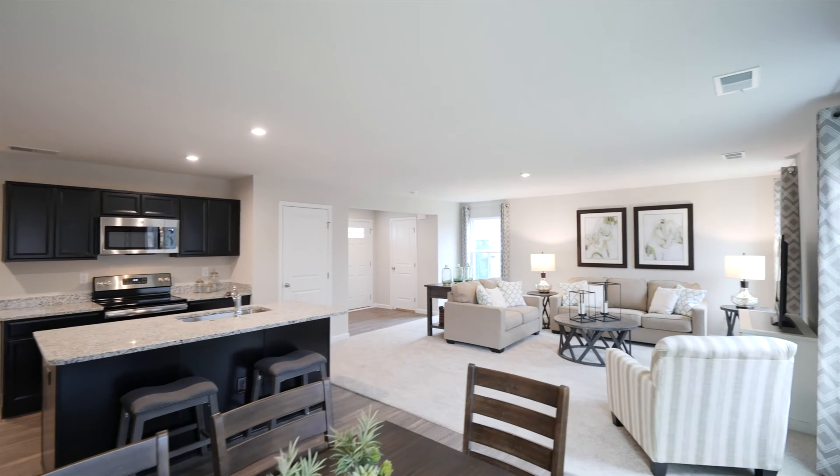Look at your new kitchen with this wide open layout. All of your appliances, even the washer and dryer, come included in the base price of your new home. With all this extra space, entertaining family and friends for game night or the next Titans game is easier than ever.